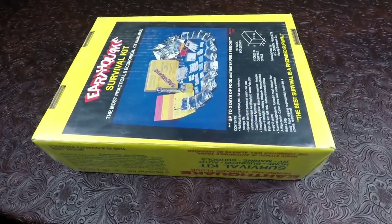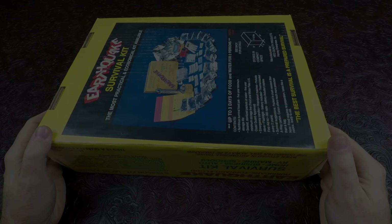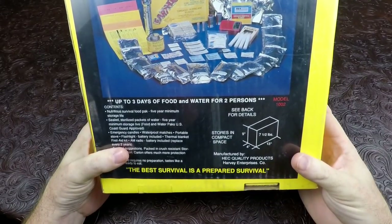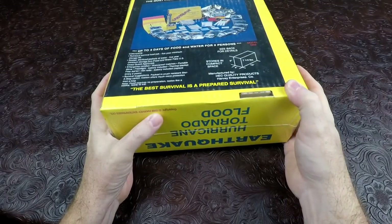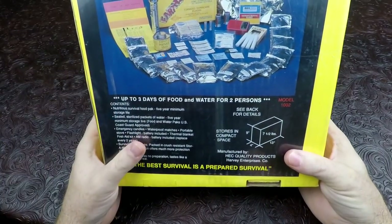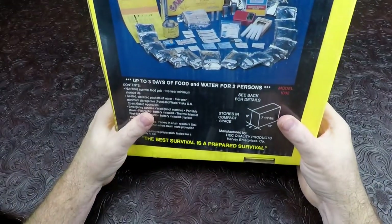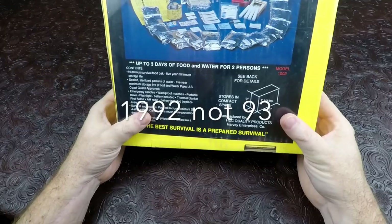Hey guys, Nathan here — Nathan's MRE. Today we have a very special ration: a vintage earthquake survival kit. There's quite a bit of info on the package and very little information online about this kit. The only date I see is a copyright of 1989, so it's at least after that — more than likely the 1990s. The all-metal flashlight and other contents date it to the 90s. I'm guessing it's made in California by Harvey Productions — probably something to do with the 1993 California earthquake.